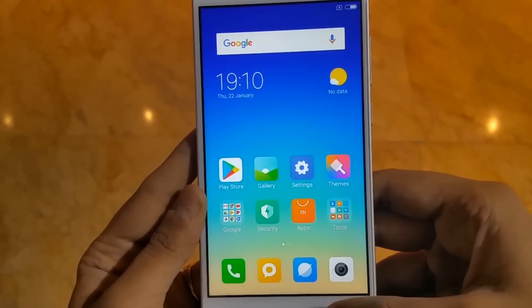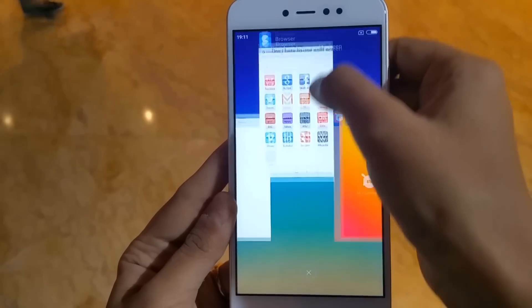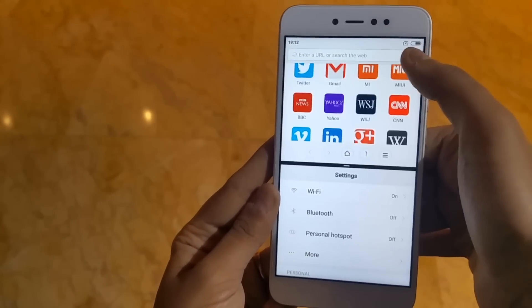In MIUI 9, there is a split screen feature. You can use two recent apps on one screen at the same time, which is a lot of help for multitasking.